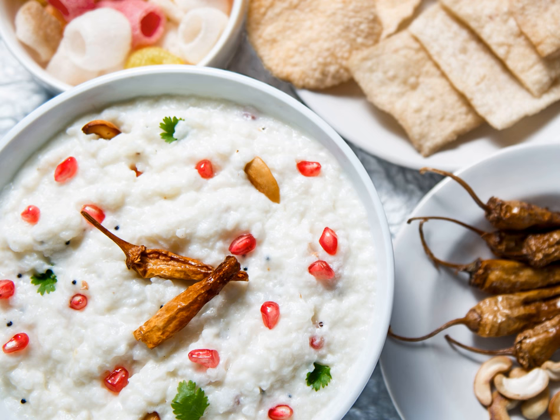It is very popular in the Indian states of Tamil Nadu, Karnataka, Telangana and Andhra Pradesh. In the state of Tamil Nadu it is called Thayir Sadam — Thayir meaning curd and Sadam meaning rice.